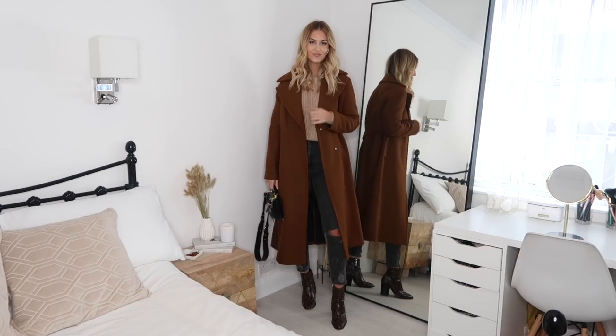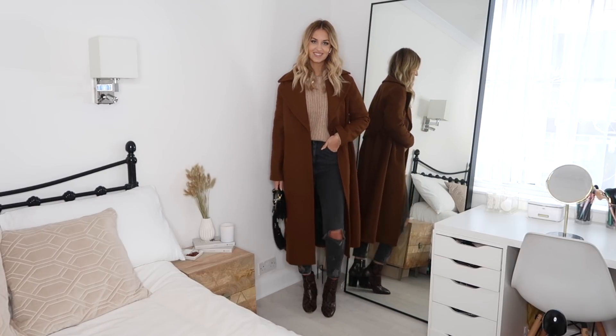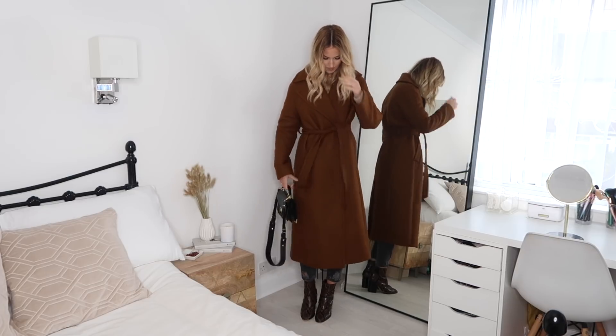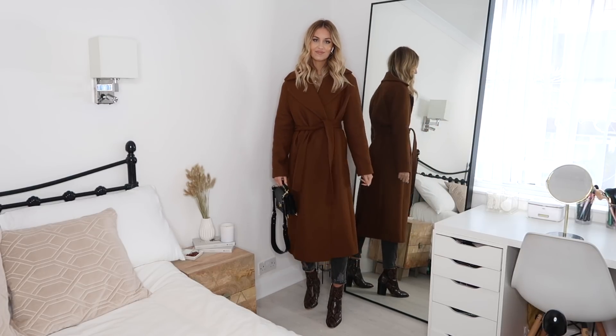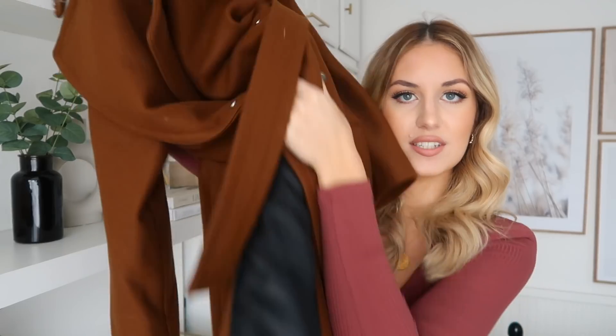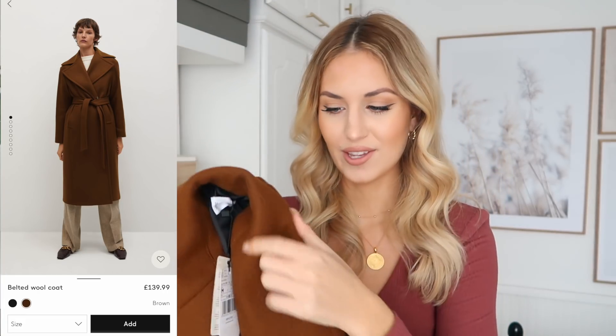Next item from Mango is this stunning coat. I've been wanting a really nice brown coat for a while — I pretty much have coats in every color but not brown, so I needed to complete my collection. I ordered this one and also one from H&M which I'll show you in a bit. Really good quality, super thick and lined on the inside. I picked it up for around £100 on sale. I got the size medium because I like my coats a little oversized. It has a tie in the middle and goes down to a full length.